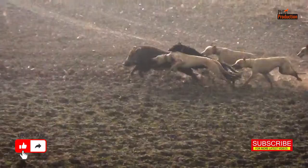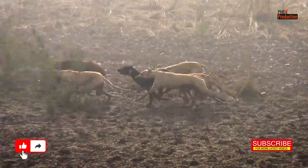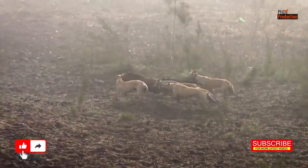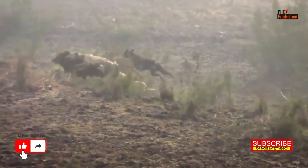We did it — this is the moment we've all been waiting for. It's a testament to the incredible teamwork between humans and dogs, and of course it's all in the spirit of ethical hunting and conservation.